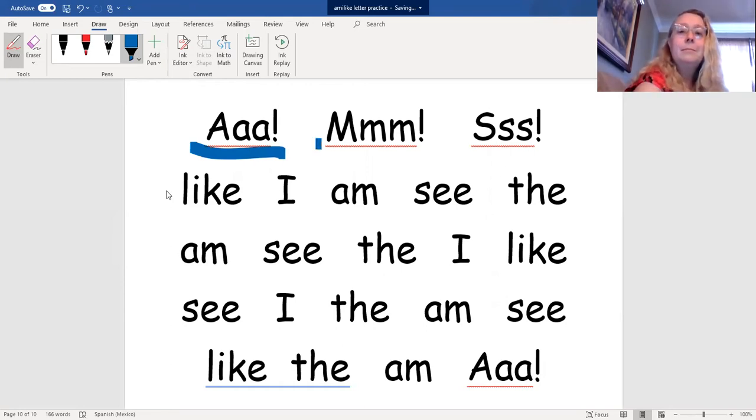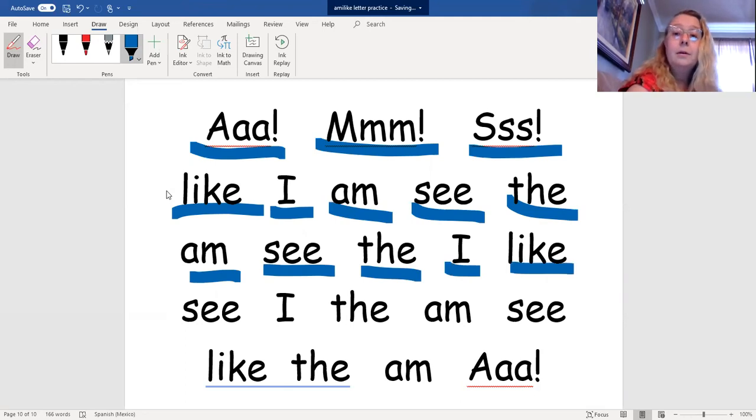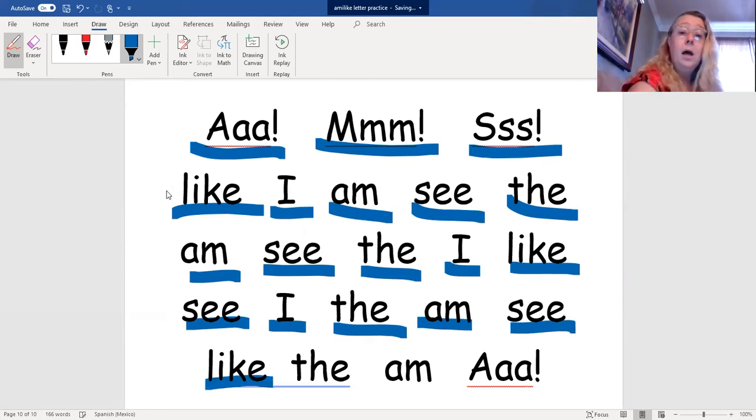Like, I, am, see, the, am, see, the, I, like, see, I, the, am, see, like, the, am.